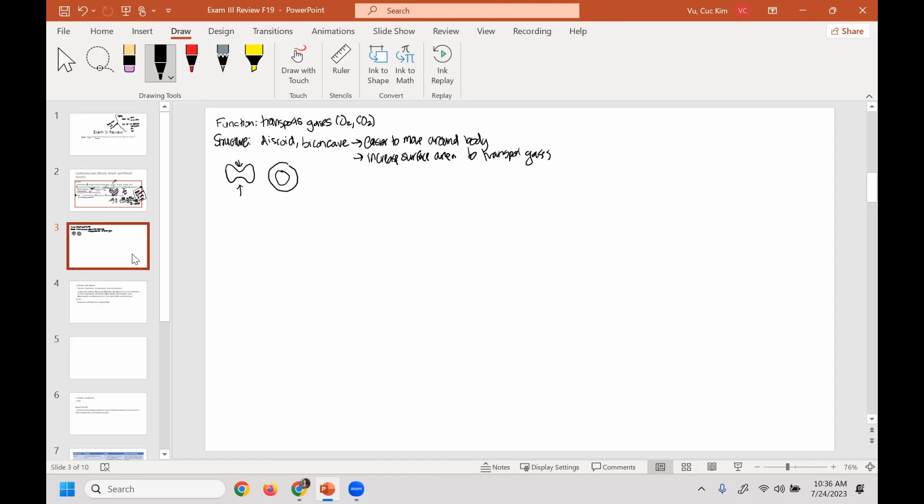An adult red blood cell does not have a nucleus. What does the nucleus do for us? It has the DNA code — genetic information that allows it to divide, undergo mitosis, and repair. So it has no nucleus because it wants to increase surface area — it gives up the nucleus. No nucleus means it can't reproduce, can't divide and produce new cells, and it cannot repair itself, which is why it has a lifespan of about 120 days.